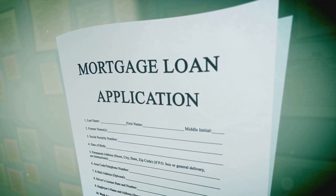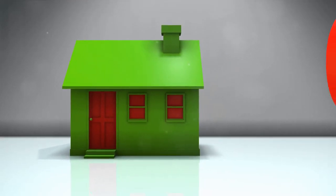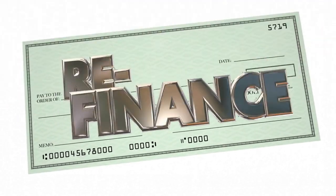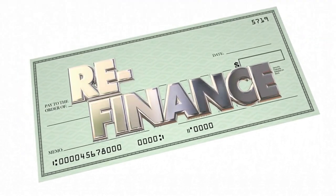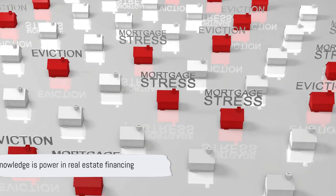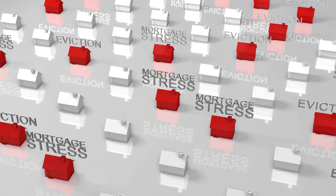Each has its advantages. Trust deeds offer quicker foreclosure processes for lenders, while mortgages provide more protection for borrowers. Understanding these differences is crucial to making informed real estate decisions. Remember, knowledge is power, especially when it comes to real estate financing — so keep learning and stay informed.